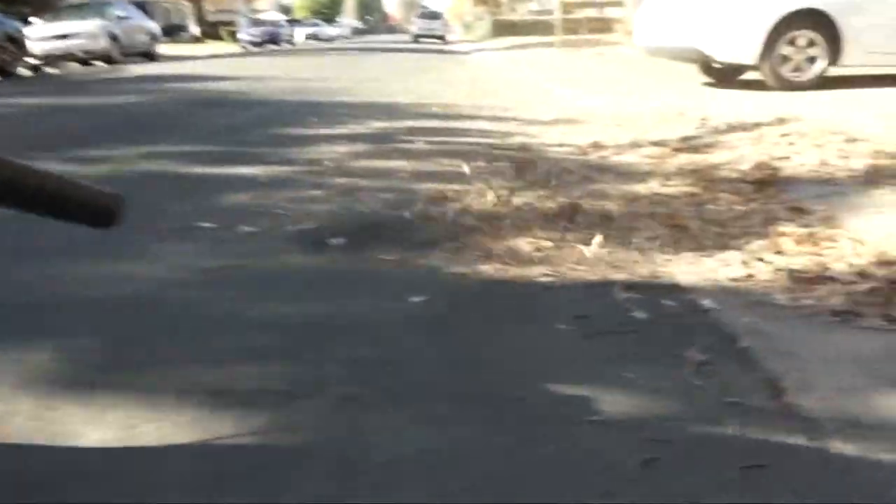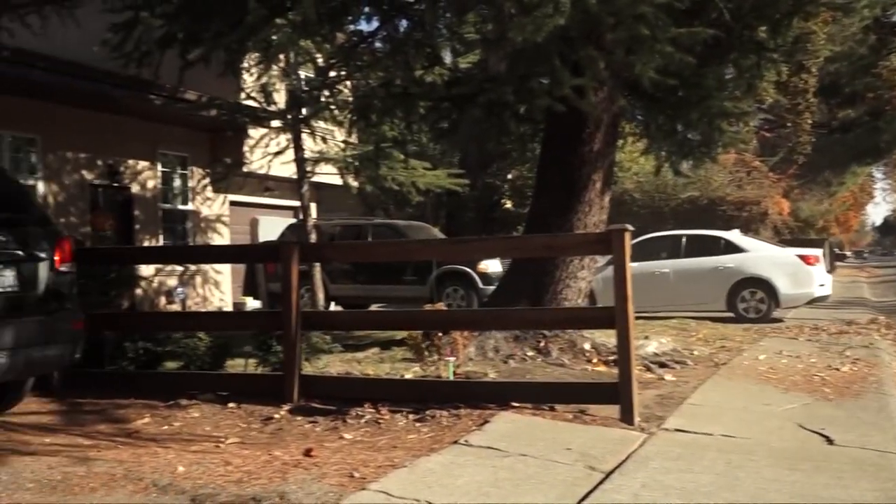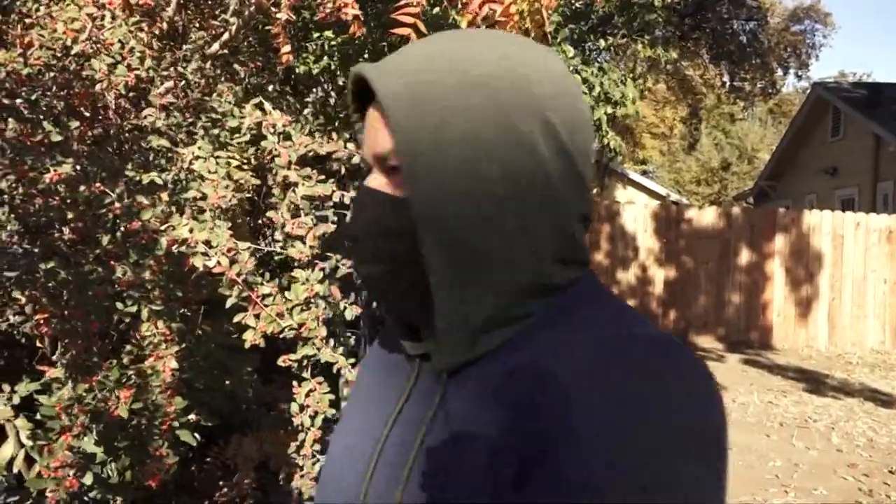Last year, floodwater covered a portion of Fernandez's street, getting dangerously close to his home's front door. He recalls they couldn't even get in and out of the house, and had to use a big truck just to do so.